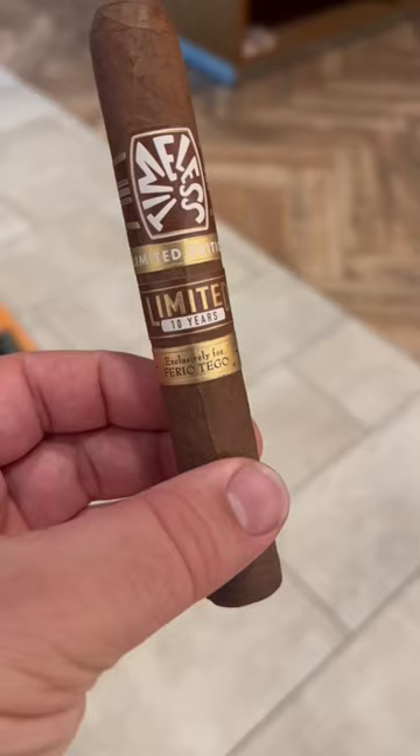Happy Thursday everybody. Brian here from Bearded Cigar Reviews. Today I'm going to smoke the Timeless Limited 10-Year Edition — Dominican wrapper, Dominican binder, and a Dominican-Nicaraguan blend for the filler.